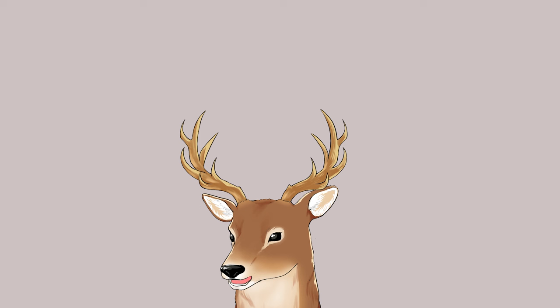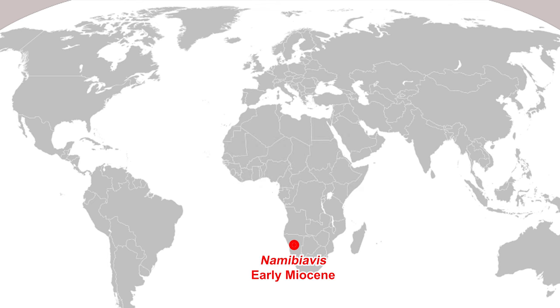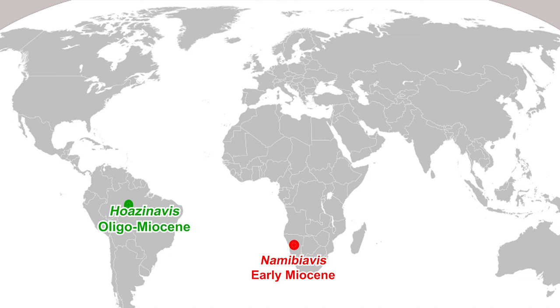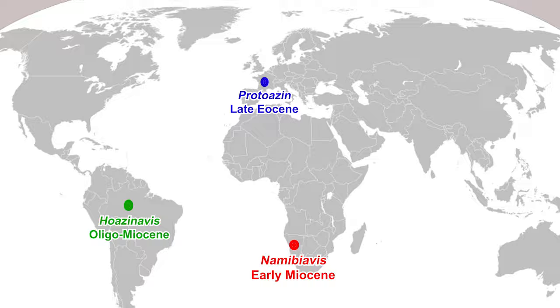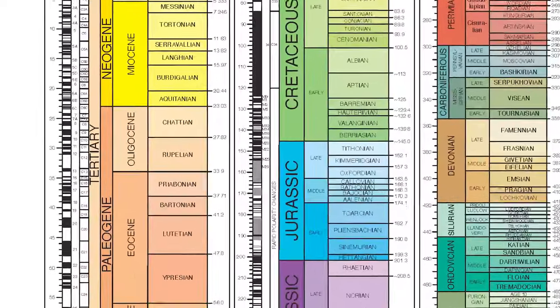There are actually other extinct genera in this family, and it reveals quite an interesting history. Fossils of Hoatzin relatives have been found in several places: Namibiavis was found in Namibia, dating to the early Miocene; Hoazinavis was found in Brazil, dating to the Oligocene; while Protoazin was found in France, dating to the late Eocene. Here is the epoch division in the geologic timescale for reference.